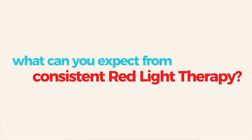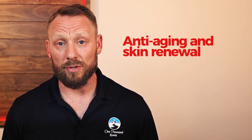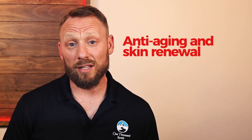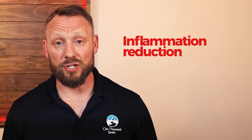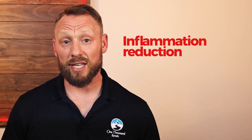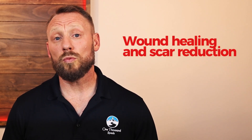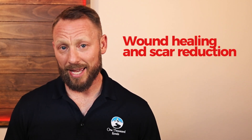So what can you expect from consistent red light therapy? Here are some of the most well-documented benefits. One: anti-aging and skin renewal — increased collagen production, reduced wrinkles, and better skin elasticity. Number two: inflammation reduction — at the cellular level, red light calms oxidative stress and systemic inflammation. Number three: wound healing and scar reduction — it speeds tissue repair and regeneration.